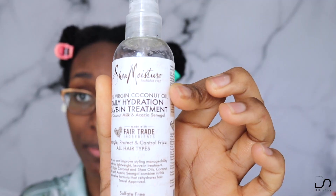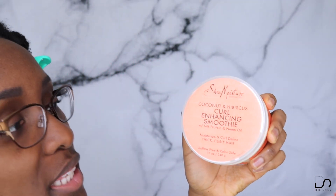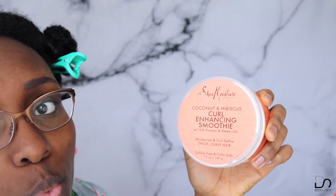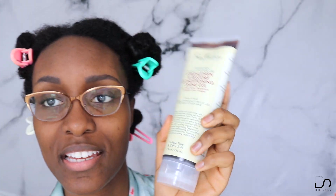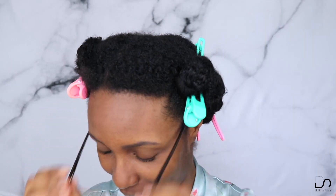I don't want to keep interrupting the story, so I'll let you know the products now. I'm using the Shea Moisture Virgin Coconut Oil Daily Hydration leave-in treatment with coconut milk and acacia senegal as my leave-in. Then I'm using the Shea Moisture Coconut and Hibiscus Curl Enhancing Smoothie with silk protein and neem oil, plus some oil on my ends, and the Jamaican Black Castor Oil Strength and Restore conditioning shine gel with shea butter, peppermint, and apple cider vinegar.